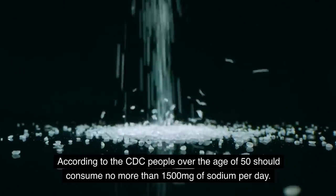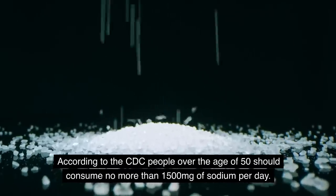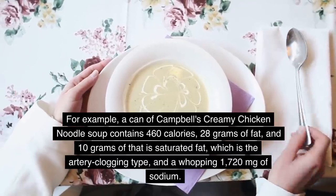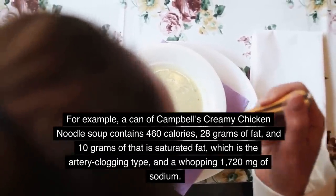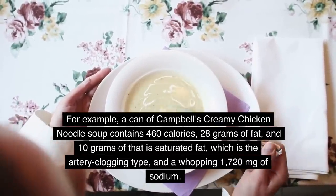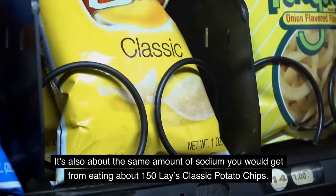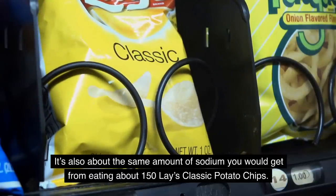According to the CDC, people over the age of 50 should consume no more than 1,500 milligrams of sodium per day. Along with lots of sodium, some canned soups are also high in calories and fat. For example, a can of Campbell's Creamy Chicken Noodle Soup contains 460 calories, 28 grams of fat — 10 grams of which is saturated fat, the artery-clogging type — and a whopping 1,720 milligrams of sodium. That's more sodium than people over 50 should have in an entire day.